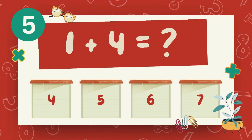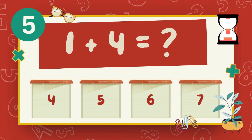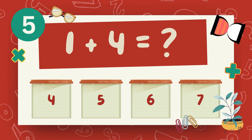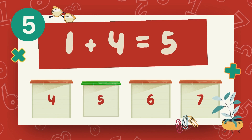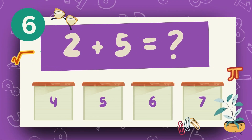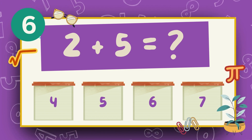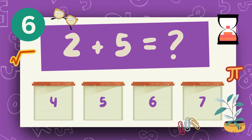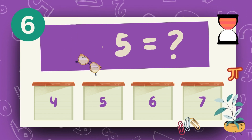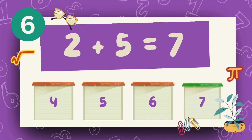What is 1 plus 4? The answer is 5. What is 2 plus 5? The answer is 7.